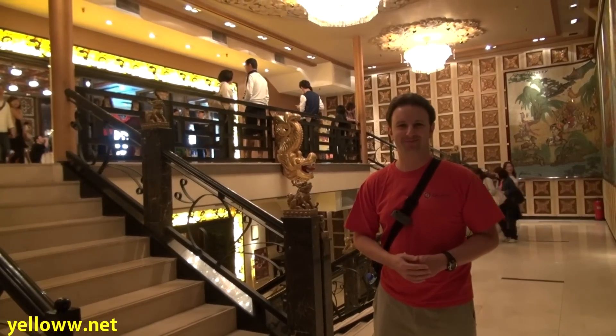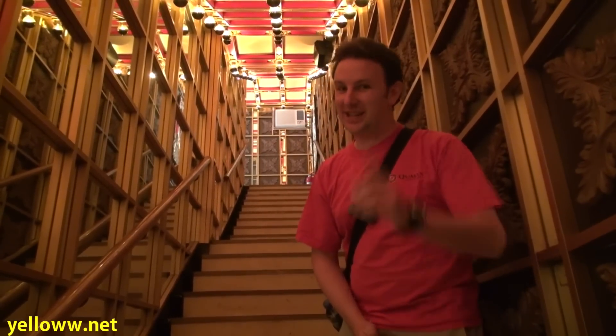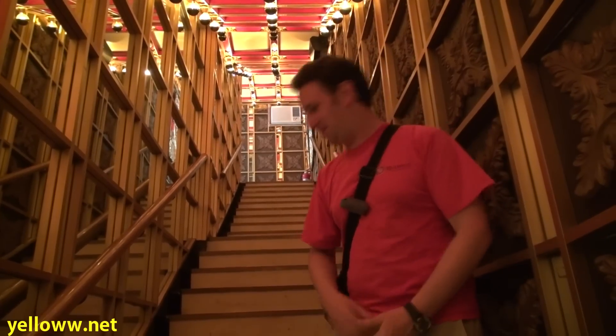Pretty cool. At the top of this very interesting staircase is the restaurant you want to eat at: the Top Deck Restaurant. Join me at the top.